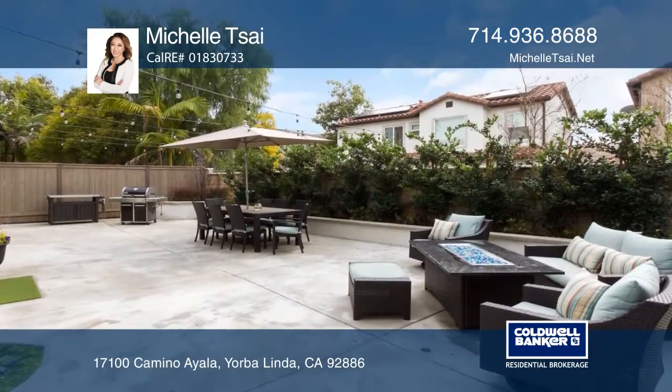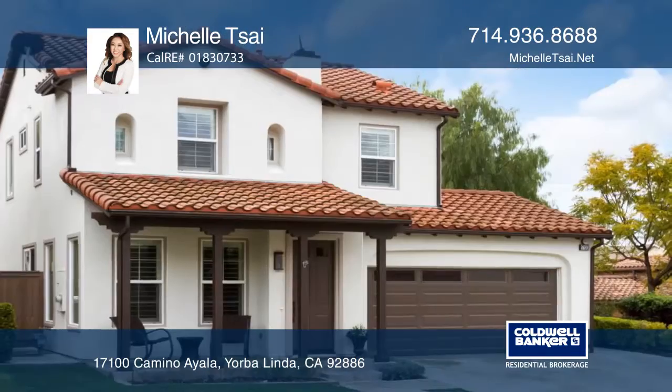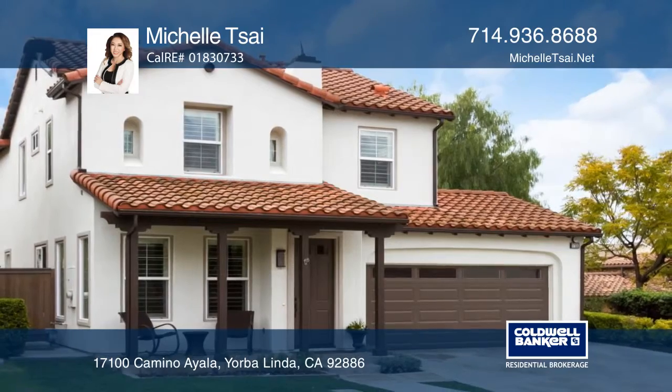Enjoy a large wraparound backyard and the amazing community amenities. Michelle Tsai can tell you more.